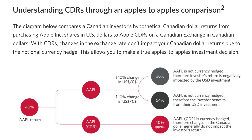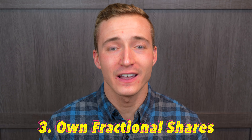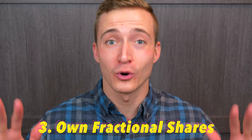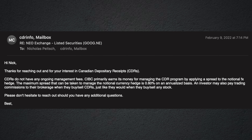Now, if you're a Canadian investor and you've never heard of a CDR before, listen up because this video could impact your investing strategy big time. CDR stands for Canadian Depository Receipt, which is a US stock that trades in Canadian dollars on the NEO Exchange here in Canada. And there are three major benefits to owning CDRs rather than the underlying US stocks.